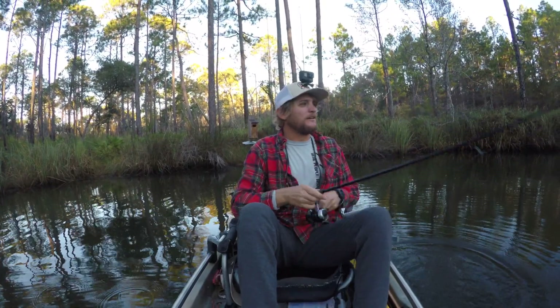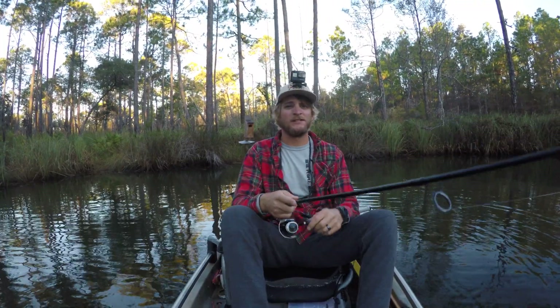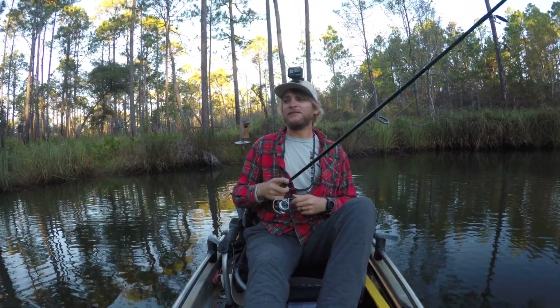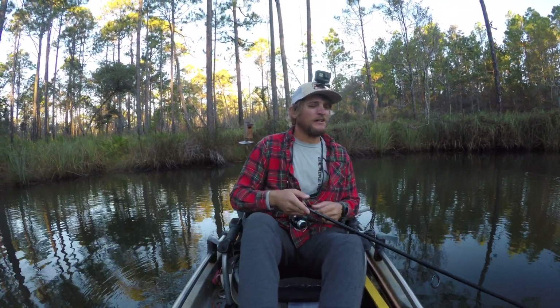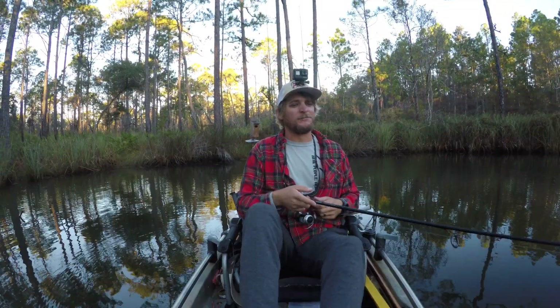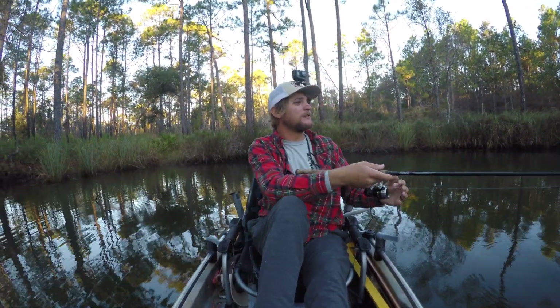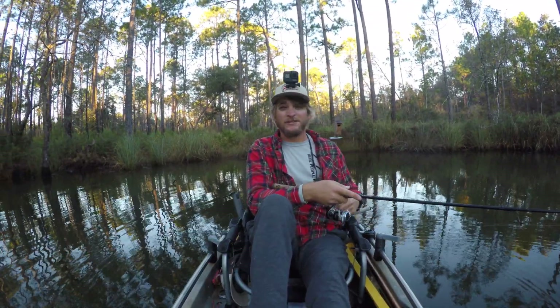I decided to come out here and do a little creek fishing today — look for some trout, some reds, anything else. Decided to bring a little ultralight setup. Got a little beetle spin, got some other stuff I'm going to try later on. There's a good stretch of this creek to get through. It's pretty fresh and I've had some good success with bream and stuff here in the past.